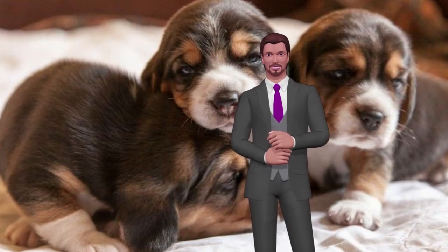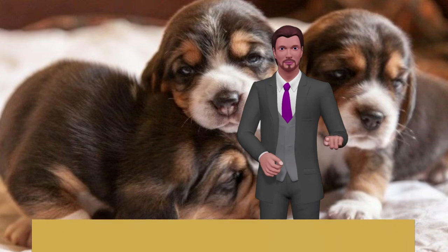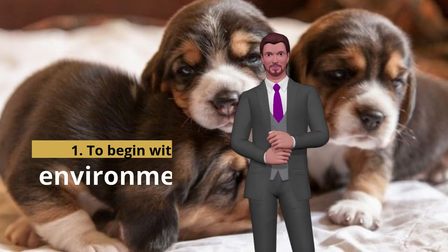To begin with, you should create a stable environment for the puppies. A cardboard box, a comfortable carrier, or a basket will suffice.